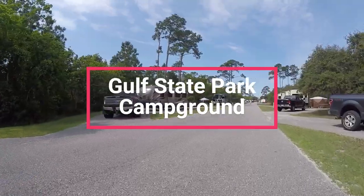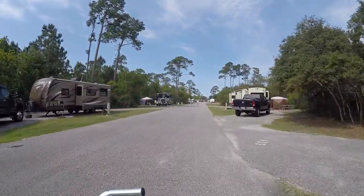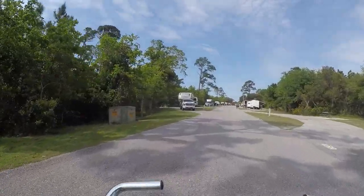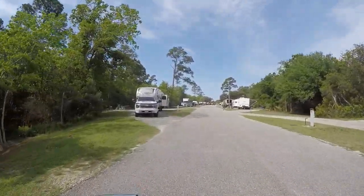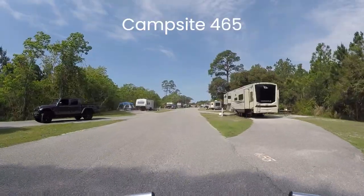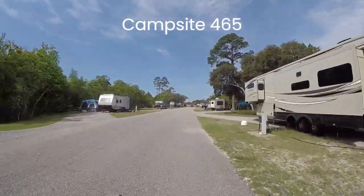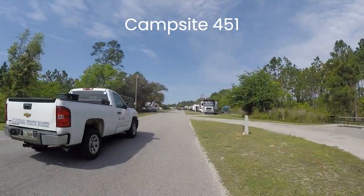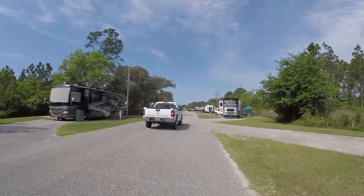Gulf State Park is very affordable. Tent sites are about $30 per night. RV sites vary and most are priced between $60 and $70 per night. Canal sites are in the $80 to $90 range. Pricing also varies depending on the time of year, weekday, or weekend. The park has hundreds of sites for RVers and reservations can be made at alipark.com.